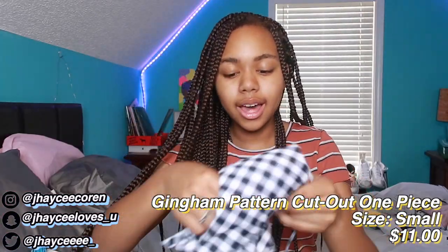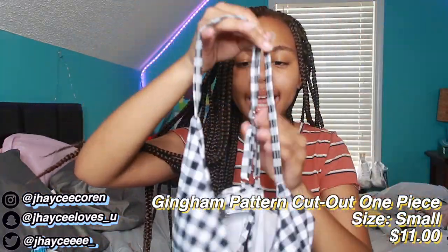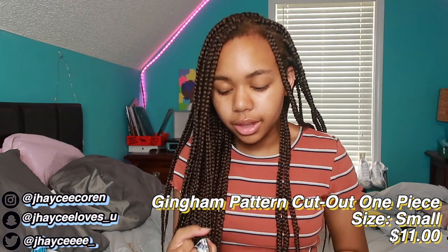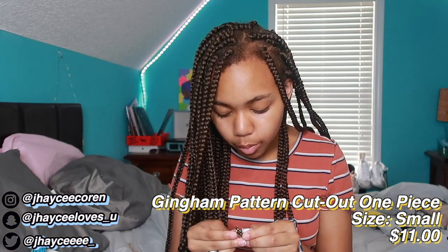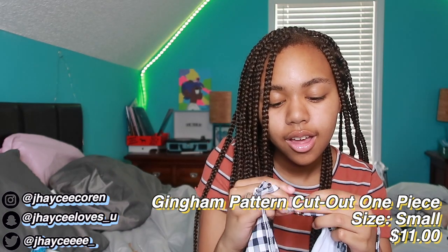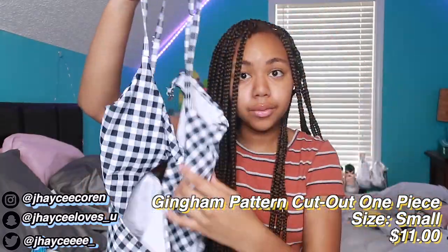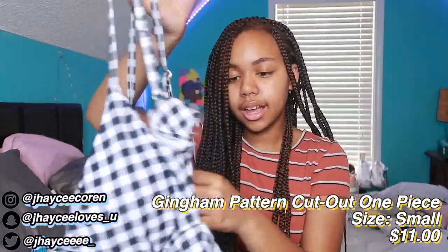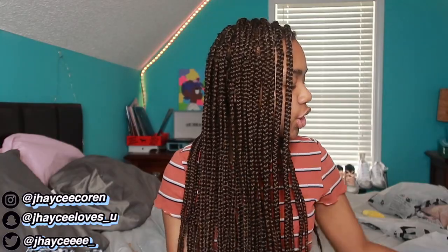Overall the second swimsuit is really cute — it's different, not the type I'd normally wear but it's cute. Lastly I got a one-piece swimsuit with cutouts in the middle, a really cute pattern and a little bow. It doesn't feel cheap. The only thing that really feels cheap are the buckles that I don't know how to work, but I'll figure it out. This is also a size small and it looks like it'll fit really well.